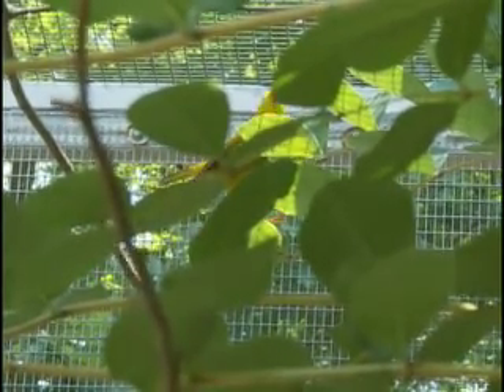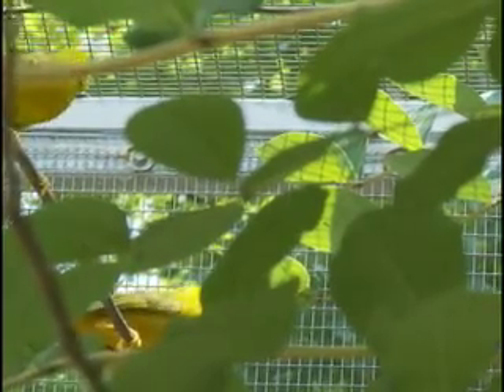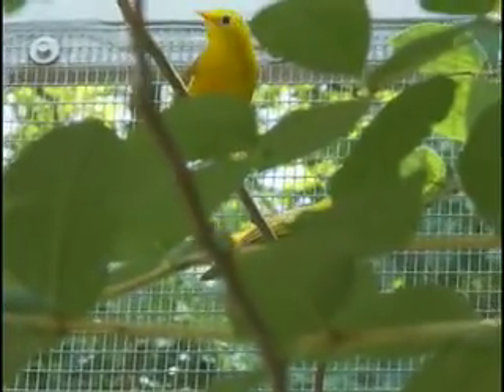The latest addition to that well-deserved reputation is the first American hatching of a golden white eye, a bright yellow and green bird native to the Marianas Islands in the western Pacific. The golden white eyes are a small passerine or songbird. They are bright yellow in appearance, hence the name golden, and white eye comes from the light white ring formed around their eye.